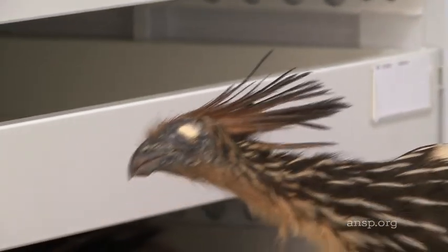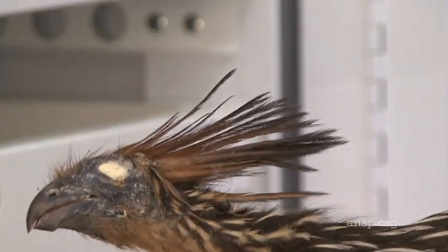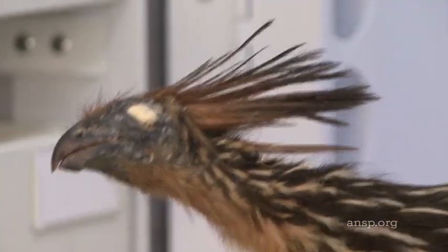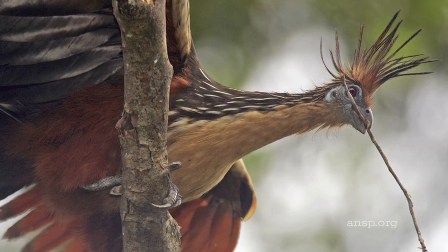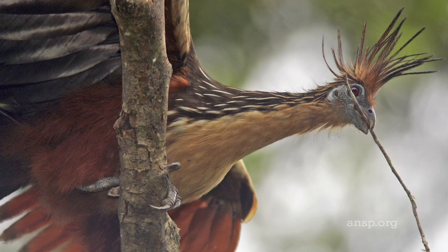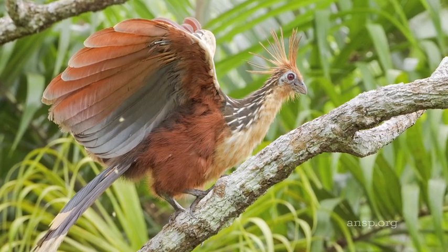The hoatzin. Opisthicomus is the genus, which means strange comb-like hair. It's found in Amazonia, lowland tropical rainforests, the eastern base of the Andes, all the way out to the coast of Brazil.